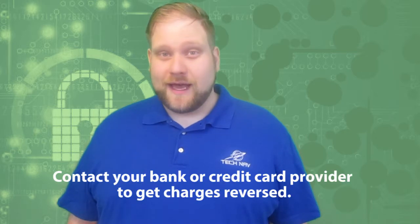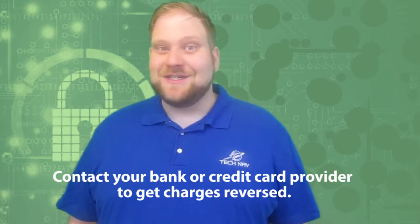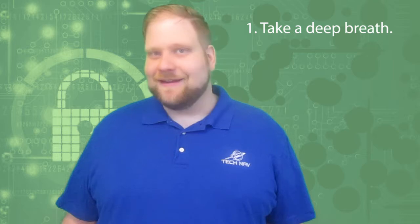So what should you do? First, I want to say to anybody who has been targeted by this scam: if you've paid the scammers, you can still contact your bank or credit card provider and get those charges reversed, because they didn't do anything for you. If this happens, the first thing I want you to do is take a deep breath. Odds are pretty good your computer is not compromised and your credit card data is not being used.